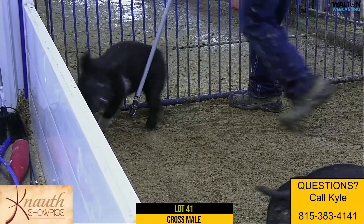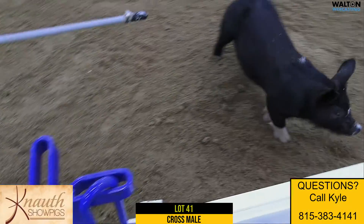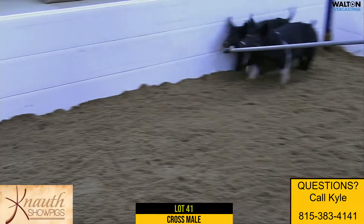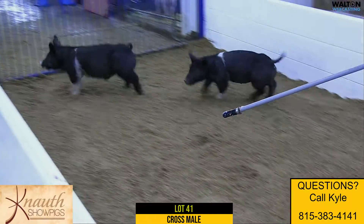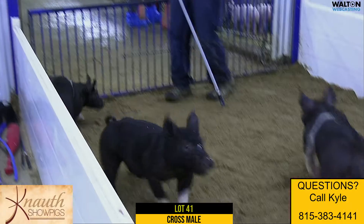His look will set him apart. I mean, that's a head and neck the way it comes out of his shoulder blade and all the way through his nose. He's hairy, and he's got plenty of bone and substance. This one would be high on my list — if you know what you're doing with a feed bucket, I think this guy could be lights out good. Again, this is Lot 41, 15-1 crossbred male.